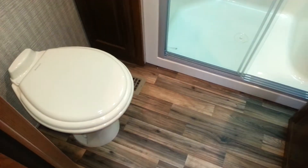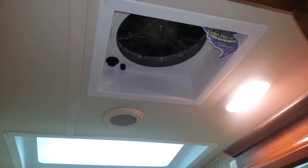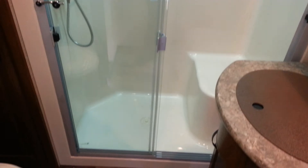In the bathroom you've got a porcelain foot flush toilet and the vanity with a medicine cabinet above. There is a Crate-A-Breeze fan — or fantastic fan — in the bathroom; it really gets the air moving in here. It's a 60 by 30 one piece fiberglass shower with a seat and a skylight above.